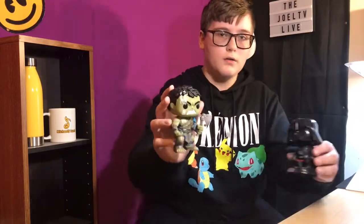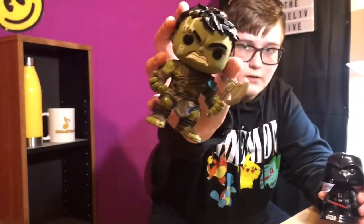These two Funko Pops I got as Christmas gifts. This one is Hulk Gladiator from Thor Ragnarok. And then this one is a Darth Vader — it's a bobble head.